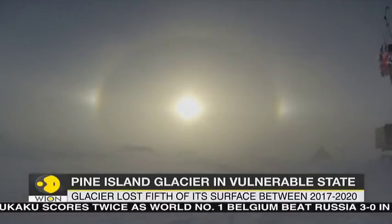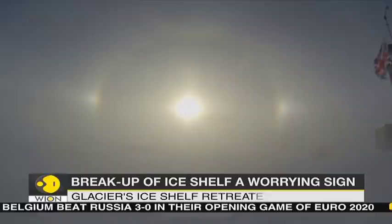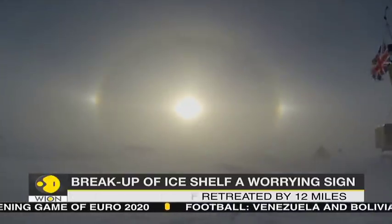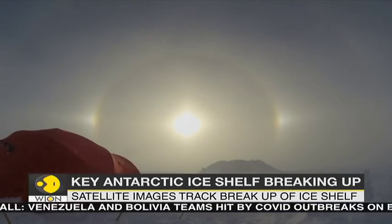Researchers tracking the Pine Island Glacier in Western Antarctica say that it lost a fifth of its surface area between 2017 and 2020, according to a study by the University of Washington and the British Antarctic Survey.